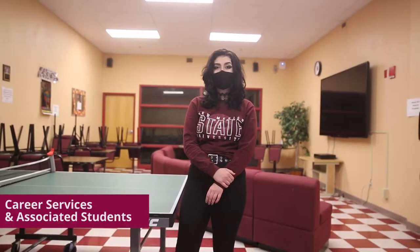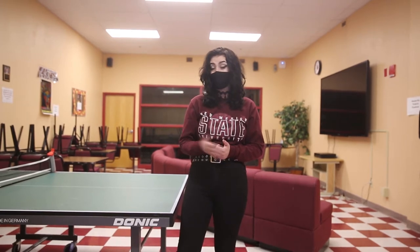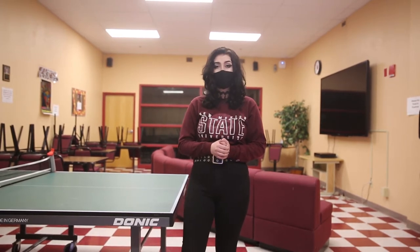Our career services and student lounge is located here. Students can come here in between classes to study or relax, or meet with our associated students about different clubs and activities.